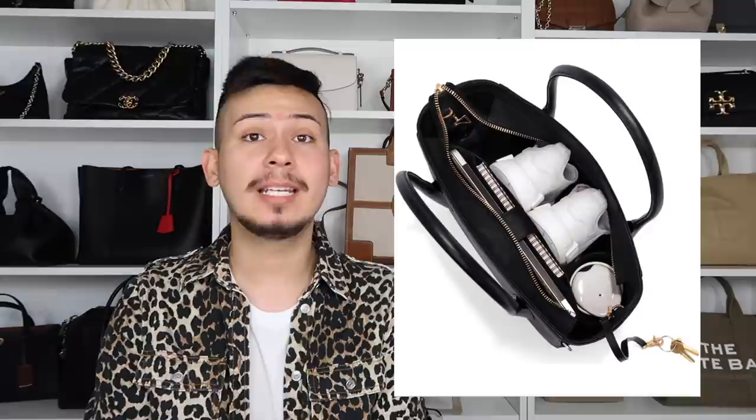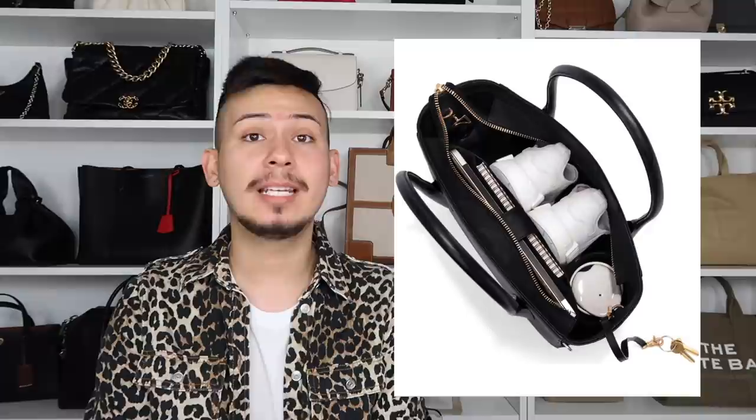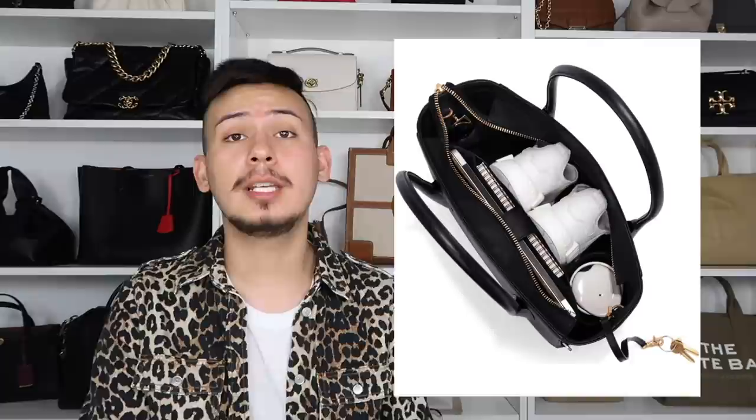This is a really great work tote that you can beat up and it will hold up pretty well. The hardware is gold, the zipper is pretty smooth. If you don't want coated canvas, don't want leather, or maybe you're vegan — this is a really great option. I would just go for the classic black one, though it does come in another color.